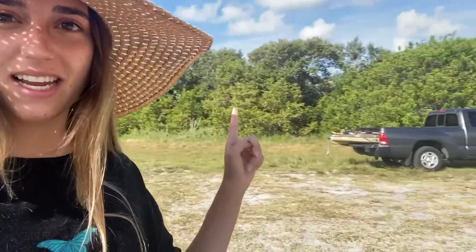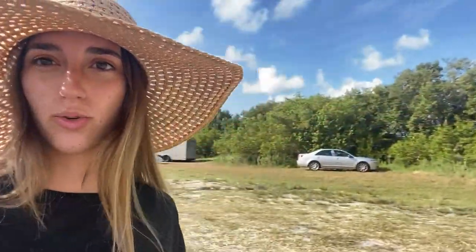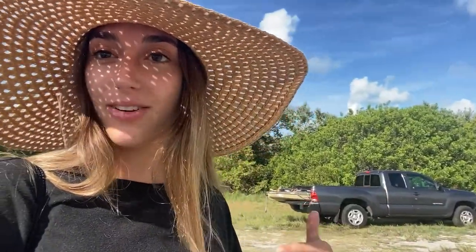Just got to the launch site. It kind of looks like this — just wooded trees. You can see there's already a lot of people here, but we're waiting for our guide who's going to bring the paddleboards because we did rent them, and then we're going to get out there.